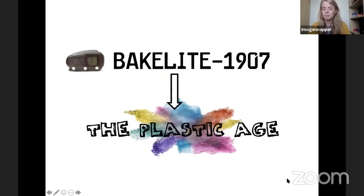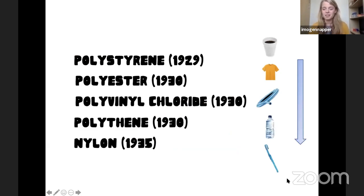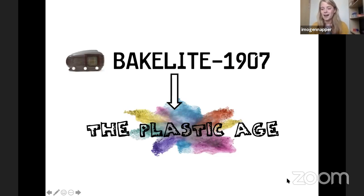The first synthetic man-made plastic was invented in the early 1900s, called Bakelite, which was used to make radios. My grandma still has a Bakelite radio today — this really boomed the whole plastic age. Since then we've had polystyrene for coffee cups, polyester for our clothes, PVC for hard pipes, polythene for water bottles, and nylon for toothbrush bristles. Look around your classroom right now and see how much plastic is there — your clothing, the carpet, the computer, a mobile phone, pens. It's really everywhere.